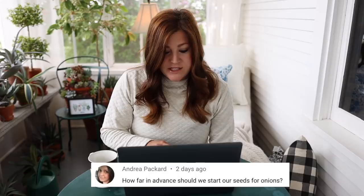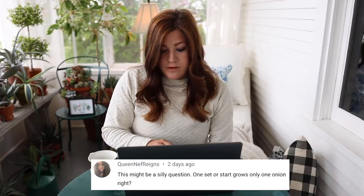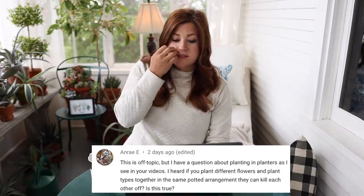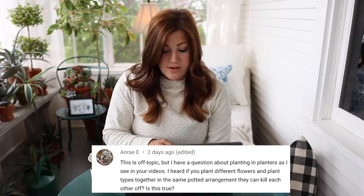Andrea said: how far in advance should we start our seeds for onions? It'll depend on the variety, but I think somewhere between six to eight weeks before you want to plant them out, if you want to grow them in packs and start them inside. Queen of Rain said: one set or start grows only one onion, right? Yes. Andre said: this is off topic, but I heard if you plant different flowers and plant types together in the same potted arrangement, they can kill each other off. Is this true?